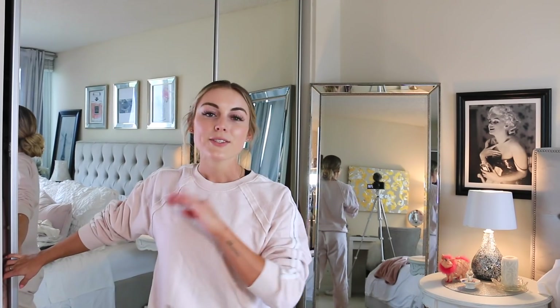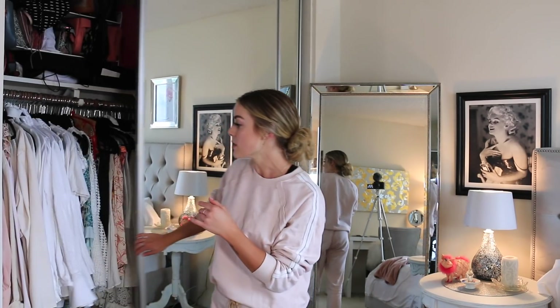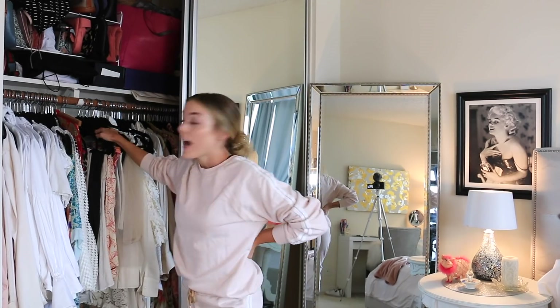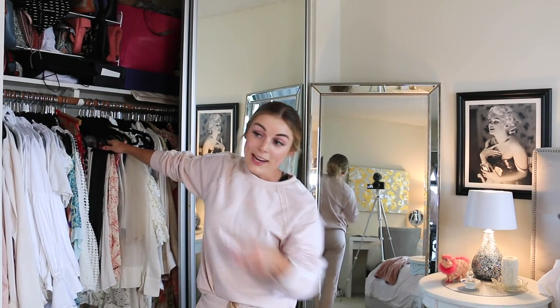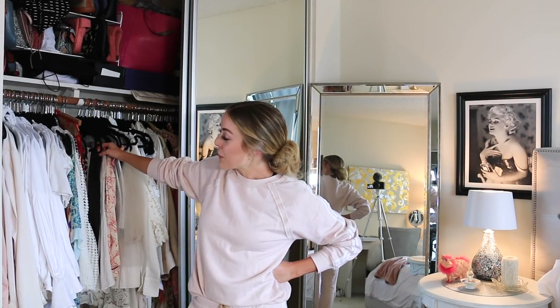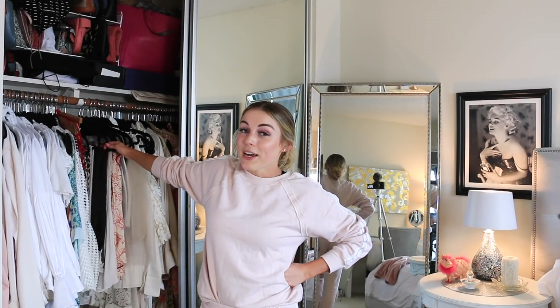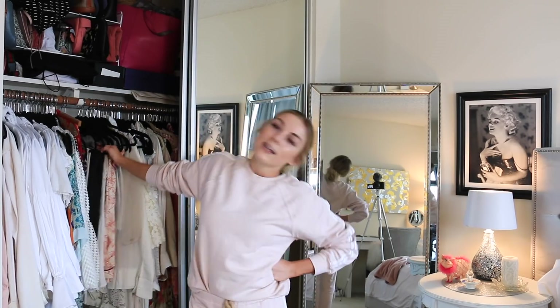The next step in my packing process is to go through my closet, pull out anything I might want to bring, and then narrow it down from there so I can see all my options. A closet clean-out is coming soon because I can't fit anything else in there — I even have another clothing rack outside. I need to get rid of some clothes, and a 'how to organize your closet' video is coming!